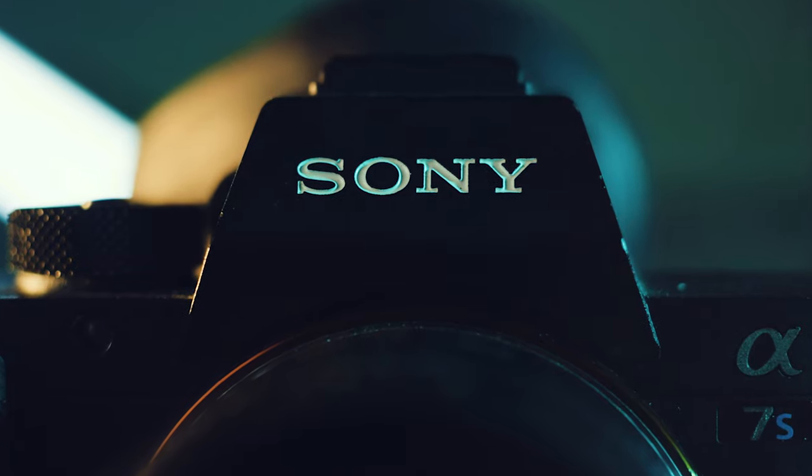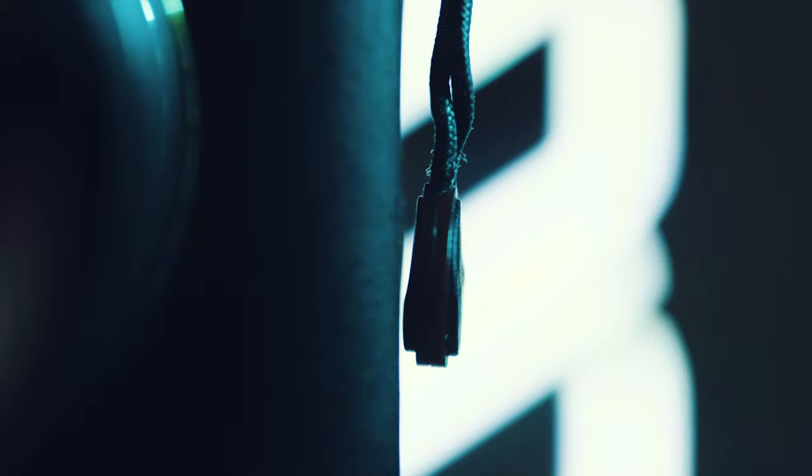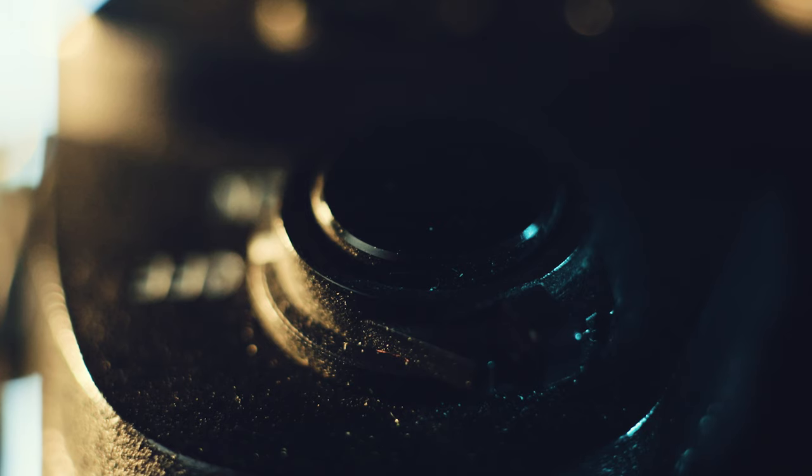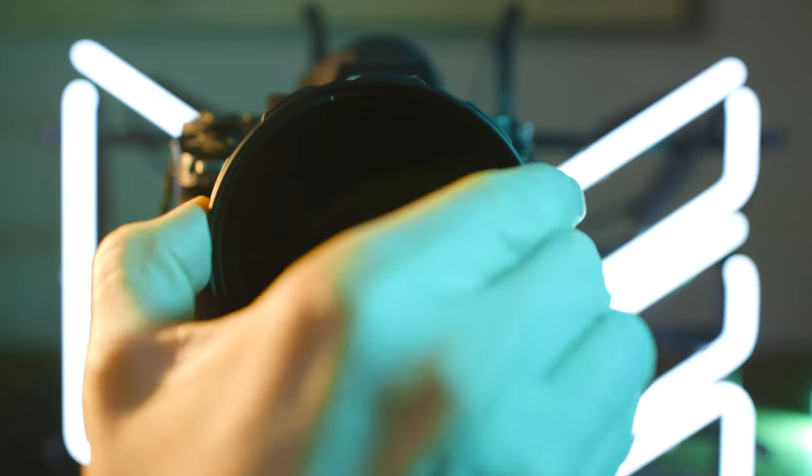This is my camera. There are many like it, but this one is mine. The Sony A7S II. It's not the best camera out there these days, but I still love it. And when you love something, you accessorize it — for added functionality, of course.